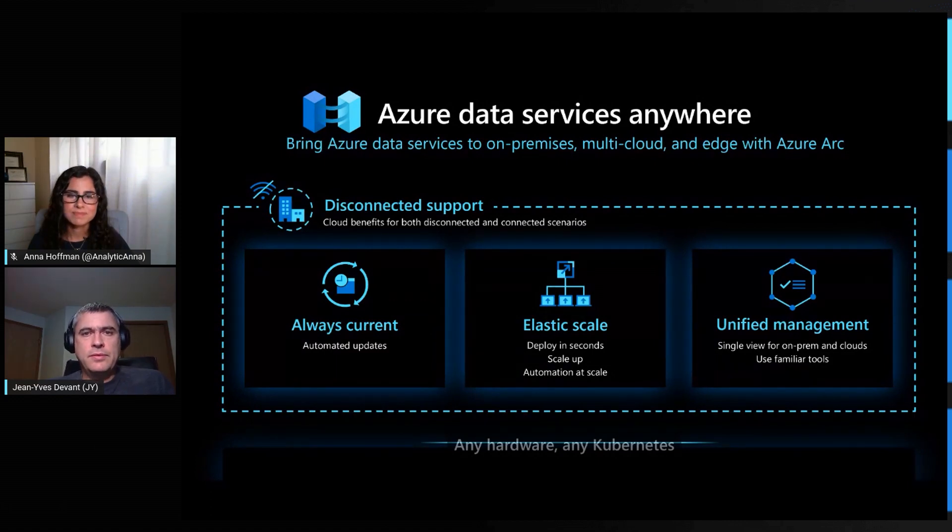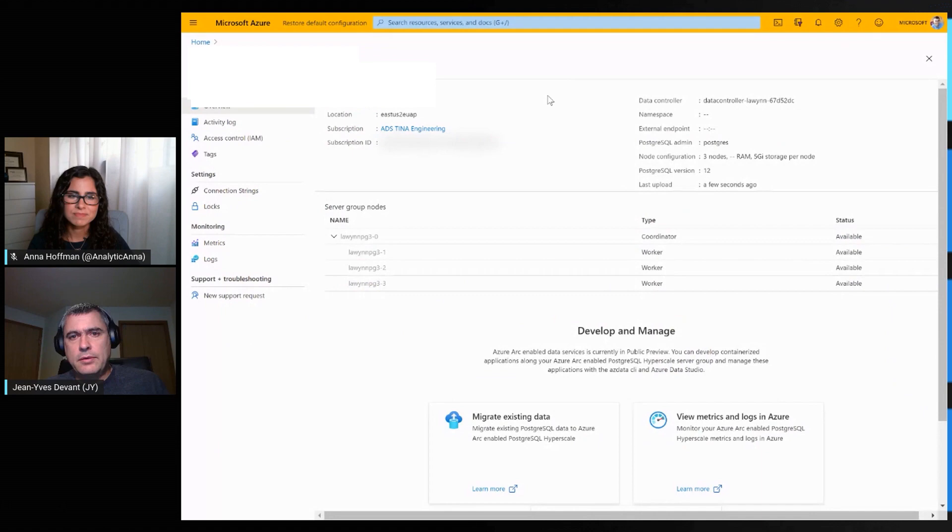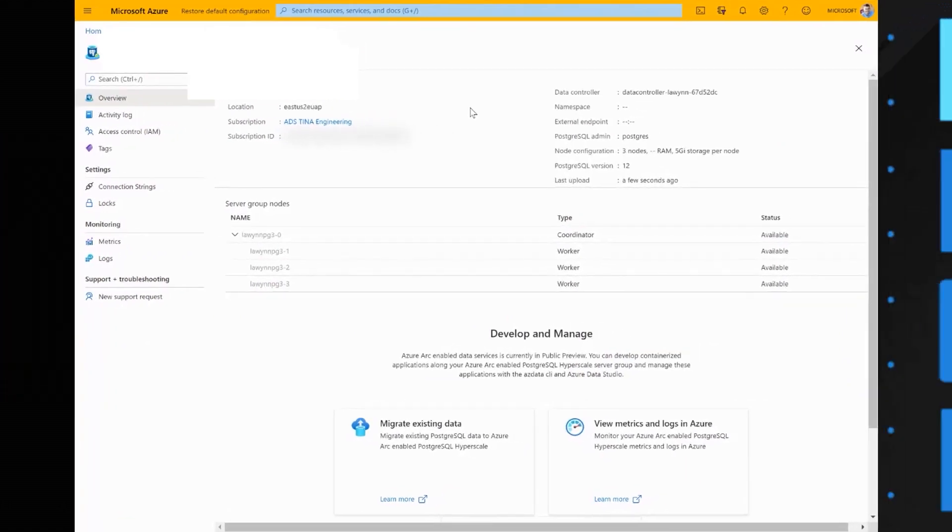For graphical user interface tools, customers can use Grafana, Kibana, Azure Data Studio, and the Azure portal. We've done a lot of work to provide a seamless experience between the portal and Azure Data Studio, so you have the same experience with the product whether you are connected or disconnected with an offline tool.